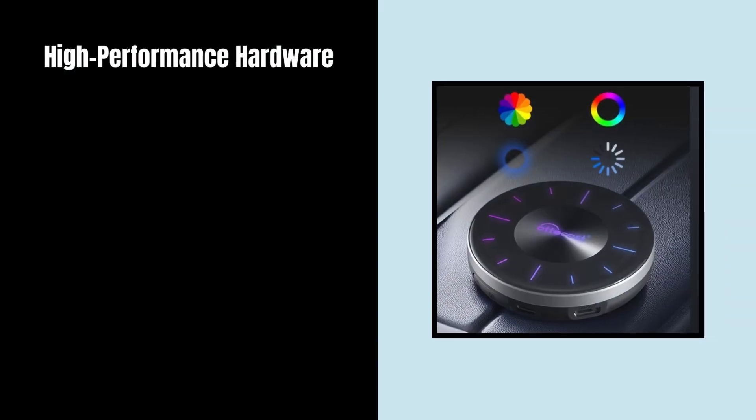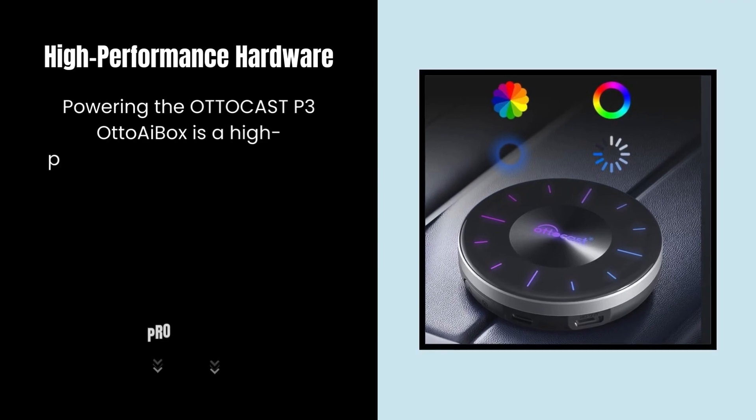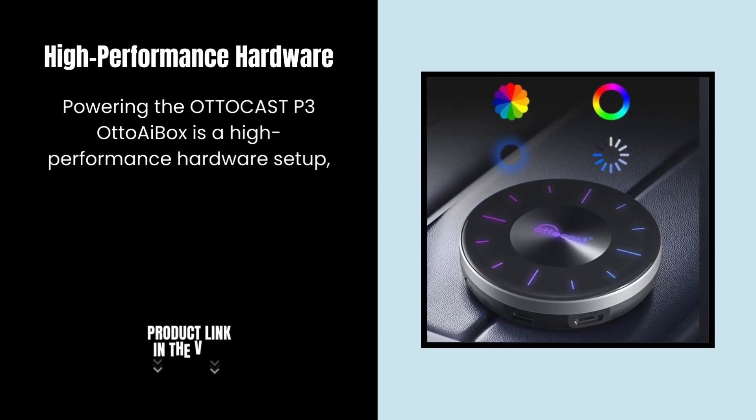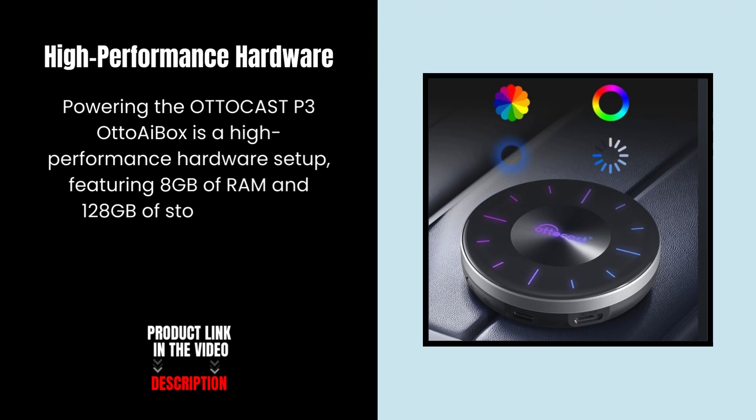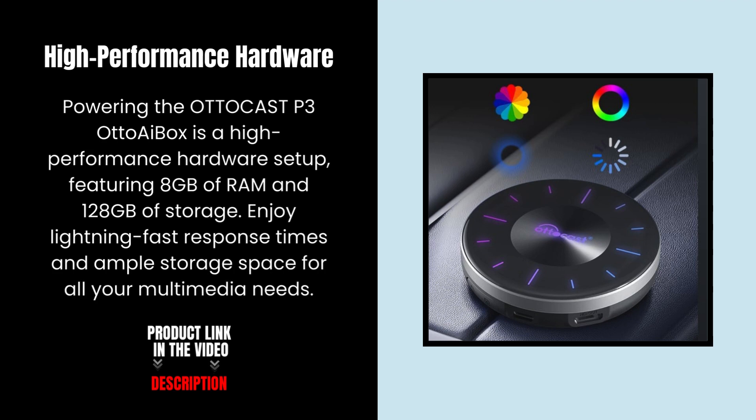High Performance Hardware. Powering the AutoCast 3 Auto A Box is a high-performance hardware setup featuring 8 GB of RAM and 128 GB of storage. Enjoy lightning fast response times and ample storage space for all your multimedia needs.